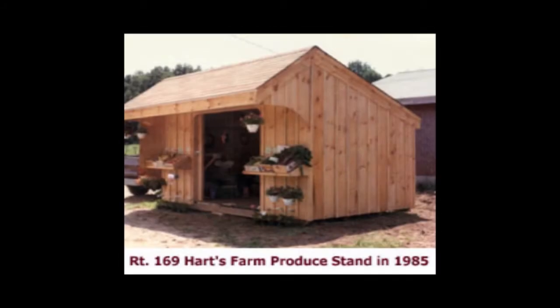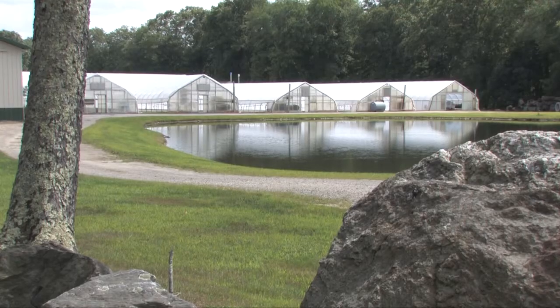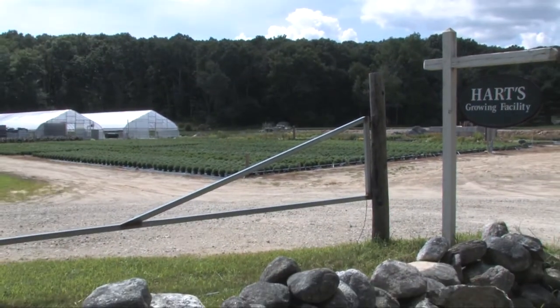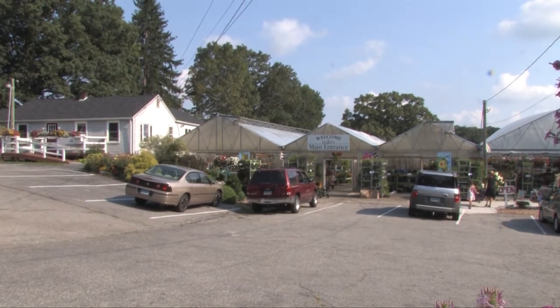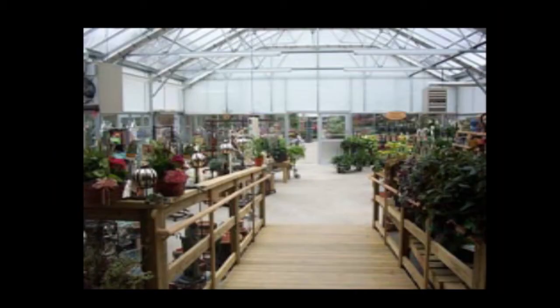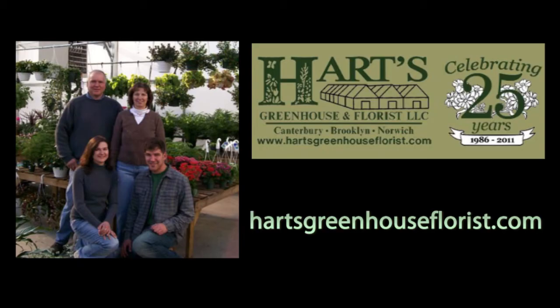Hart's Greenhouse started out in 1980 on Route 169 as a small business, and has expanded to include a large growing facility on Bennett Pond Road and three retail stores — one right here in Canterbury on Route 14, and two others, one in Brooklyn and one in Norwich. Check them out on the web at heartsgreenhouseflorist.com.